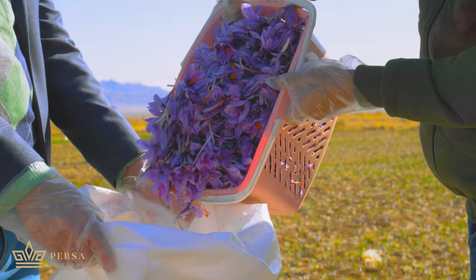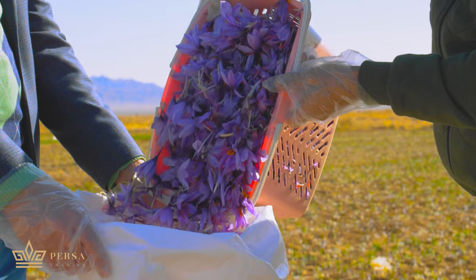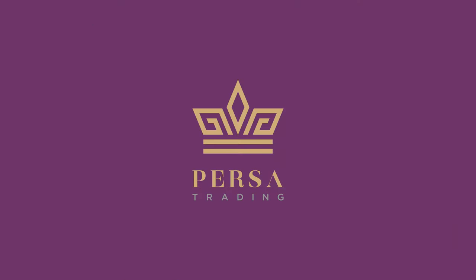We understand that the flowers don't like to be picked, but there is no choice. They won't last unless they get dry to 7% humidity.